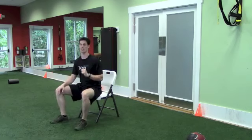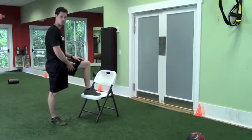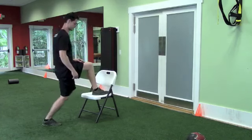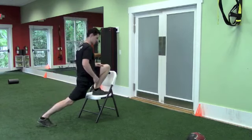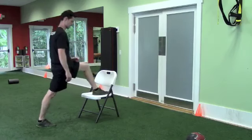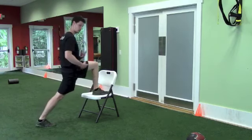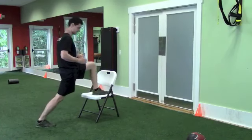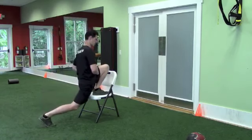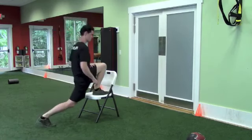Now we're going to move on to exercise number six — the standing hip flexor stretch. You're going to step up and put your foot on your chair. Now bring your hips to the chair and back up again. Feel a stretch right in your hips. We're going to do eight reps. Each time try to go a little bit further. For those of you who are very tight, you might not even be able to move to this point before you feel it — that's okay. Each time you're going to get better.